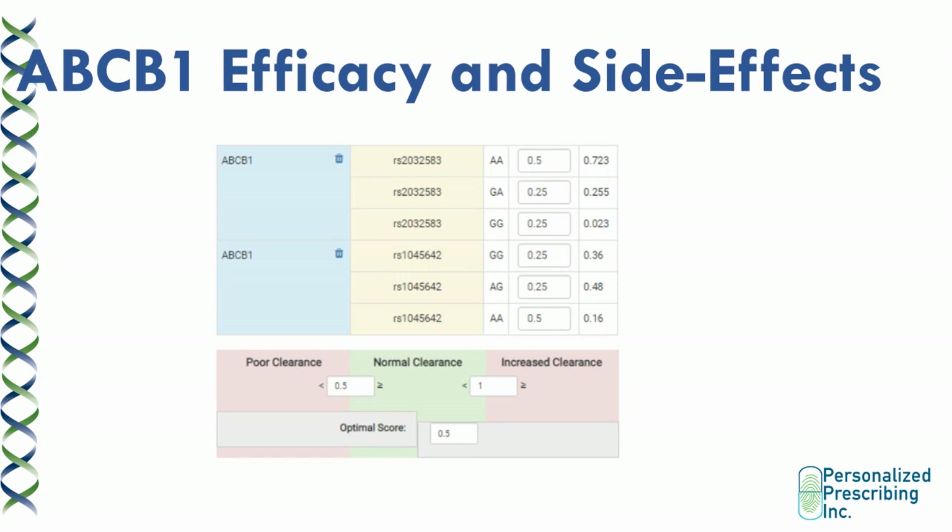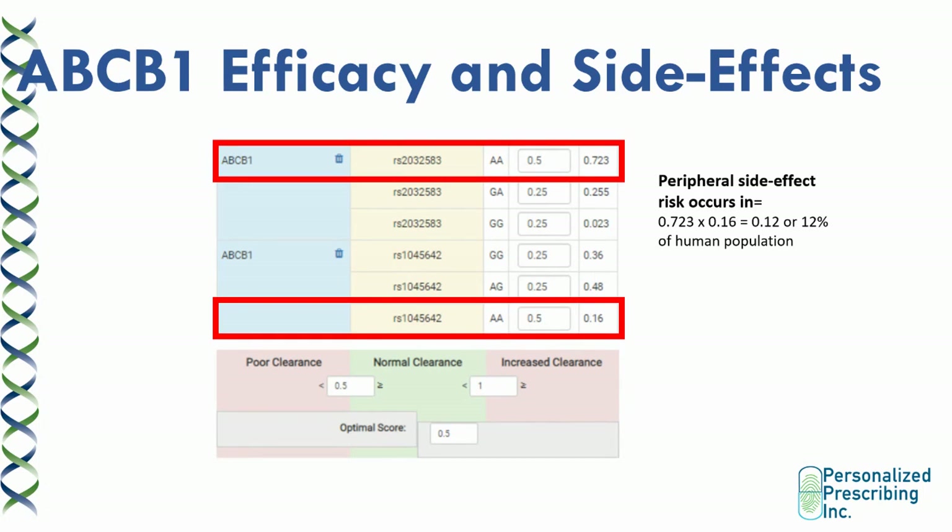Here's our algorithm, which includes the two culprit SNPs. The main variants that cause increased risk of efflux of substrates are the AA variants. If you add the scores of 0.5 plus 0.5, you get a total score of one. According to our software algorithm, a score of one or more means the patient has increased clearance of the drug from the brain into the bloodstream. Statistically, this affects about 12% of the human population — not common, but it occurs enough to be a problem, and we see it more often in personalized prescribing patients who struggle with their medication.